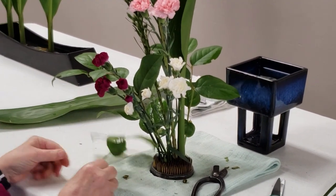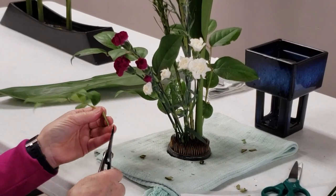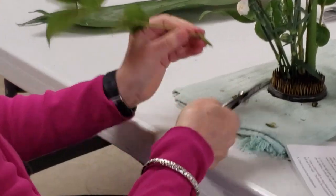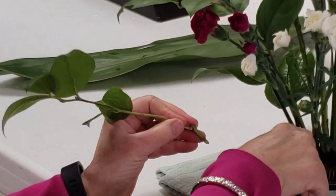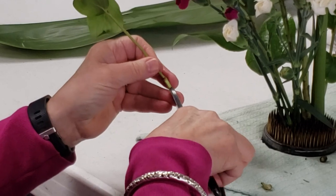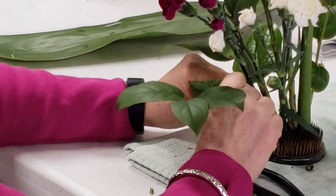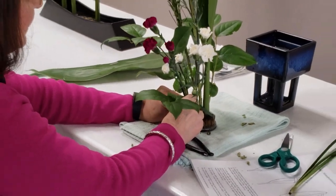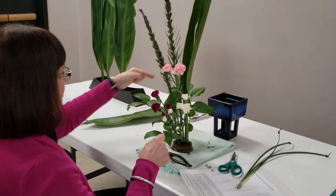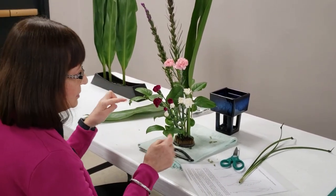Remember that salal stems are very woody, so cut at an angle with the point on the inside of the kenzan. You may need to slit up the middle about a quarter inch if it's too woody to enter the kenzan properly. Push it in and have it coming down in the front so you create an asymmetrical triangle between the side pieces and the front to frame the flowers.